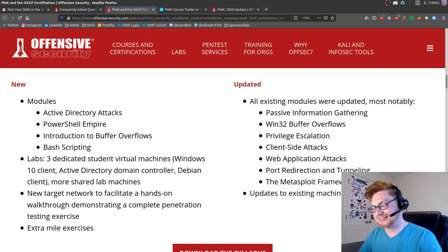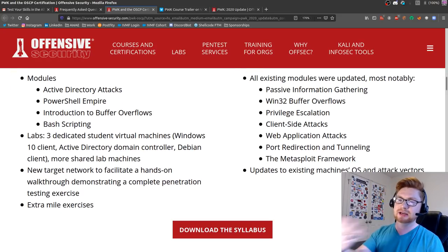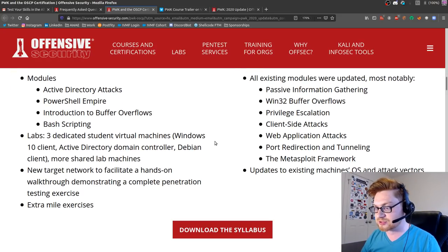Bash scripting - it just kind of comes with the territory. It was never particularly taught in the original course. New dedicated student machines and more shared lab machines - that's got to be pretty cool. I wonder what those new machines are.